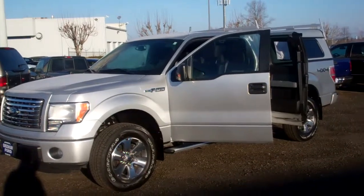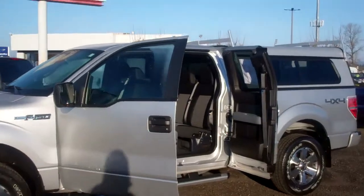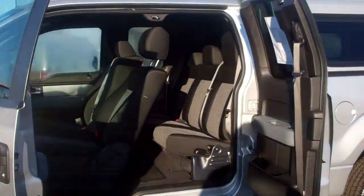This XLT has the XLT chrome wheels, chrome running boards, it's got the 4-door option, beautiful matching bumpers — color-coded bumpers both front and rear.